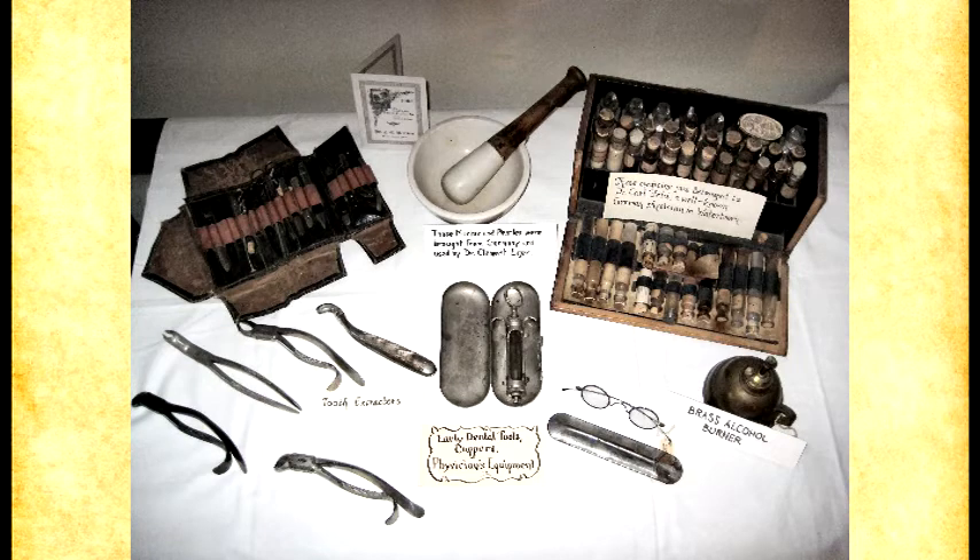Did they heal properly from those procedures at that time? For the mouth anyway, you'd be really surprised — you can cut a lot of gum tissue with no scarring at all. Healing in the mouth, as long as you don't have an infection, will heal just fine. Someone can come in with an infected tooth, and as long as that tooth is gone, your body will get rid of that infection and heal up just fine.